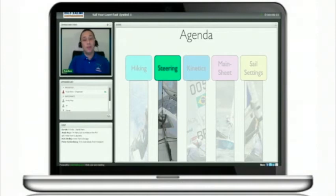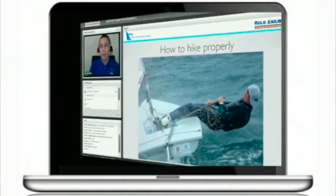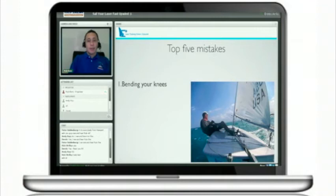Then we will talk about steering in the webinar and the top five mistakes. So the first tip: bending your knees.